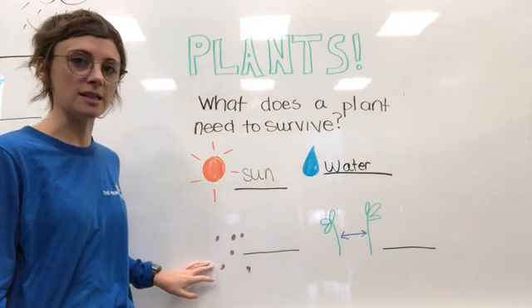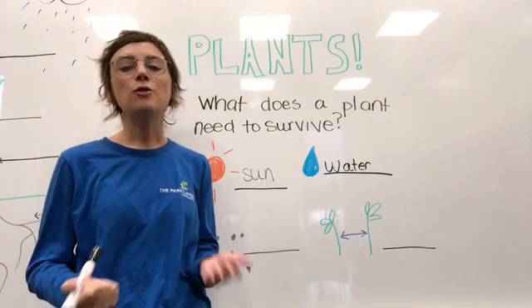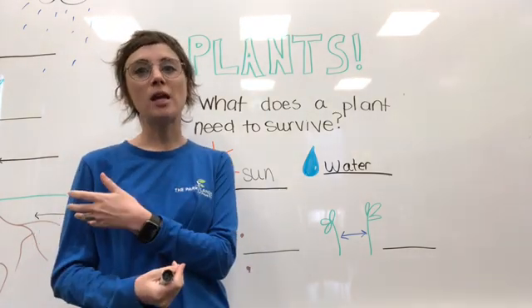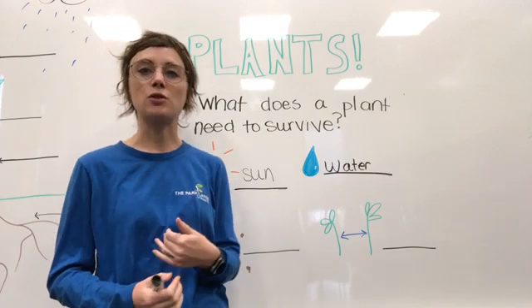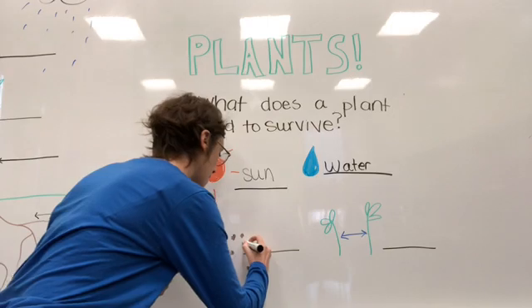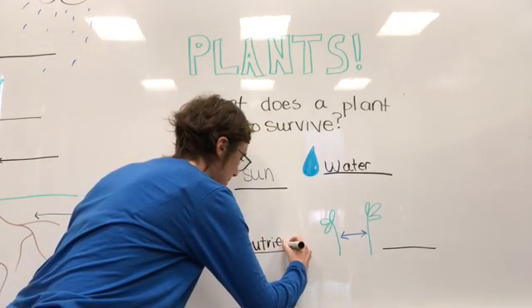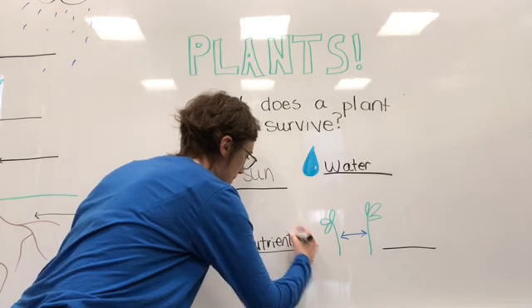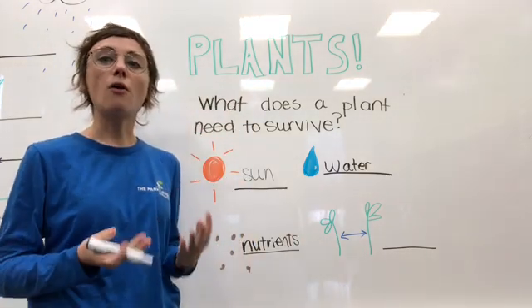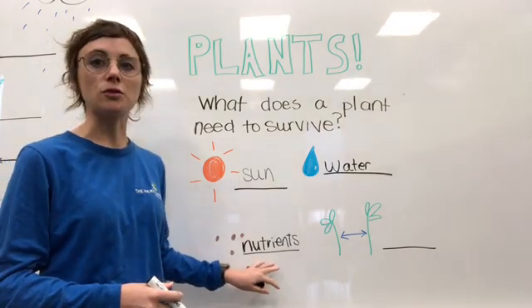The next thing a plant needs is nutrients. At home you might take vitamins to help you stay strong and healthy, but my plant here gets its vitamins from the soil — and we call those nutrients. These are what help the plant stay healthy. So not only does it get its food from the sun, it also gets food from nutrients in the soil.